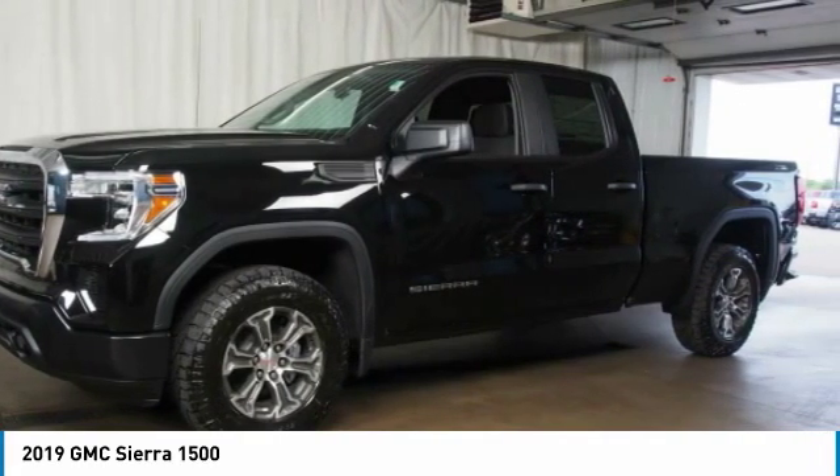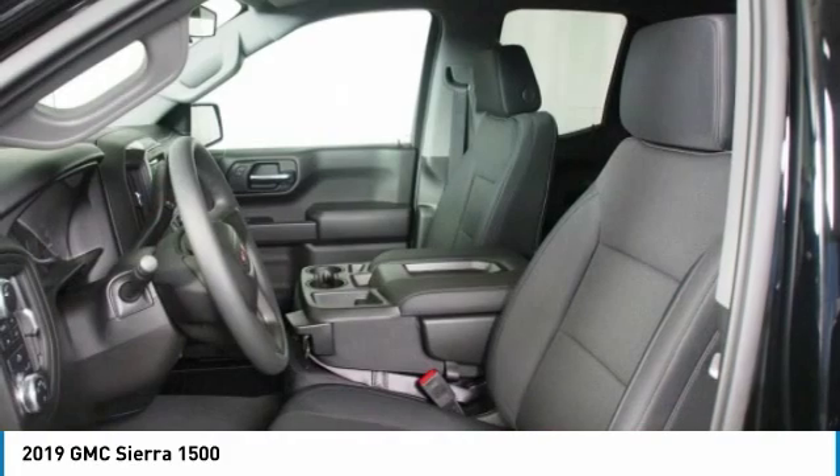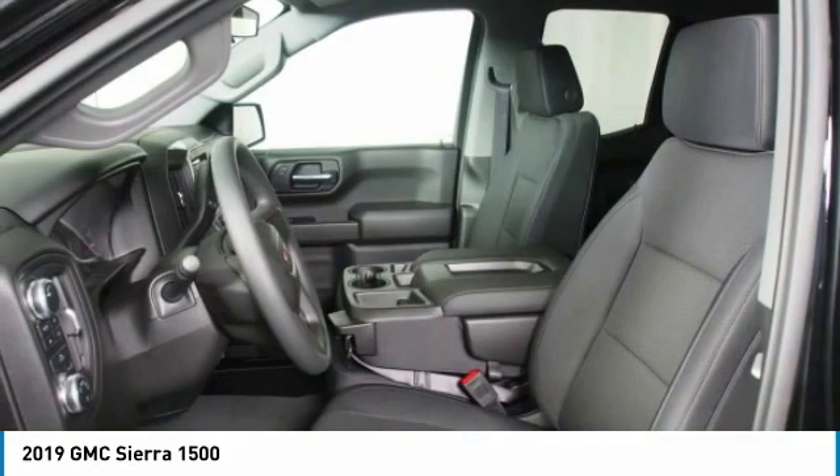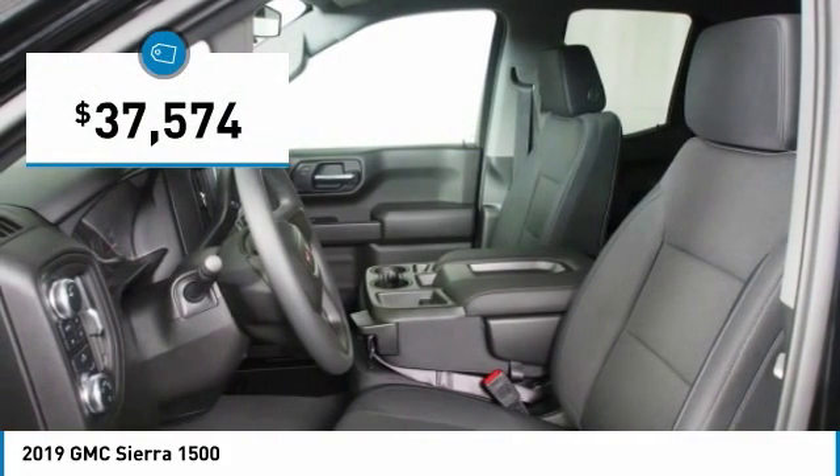5.3-liter V8 engine and an electronically controlled automatic transmission that combines high-max hauling capability with precise control, and is priced below $40,000.